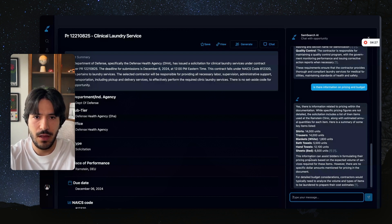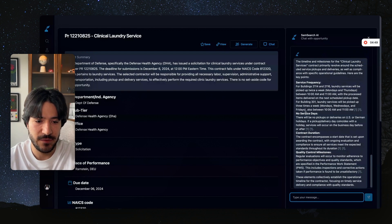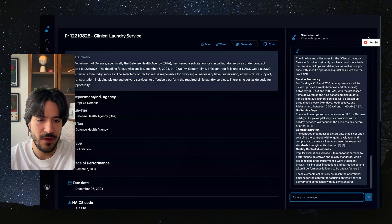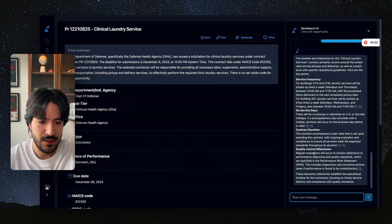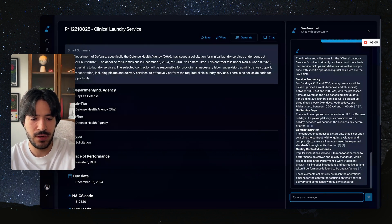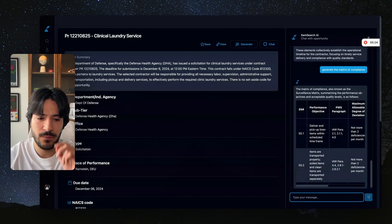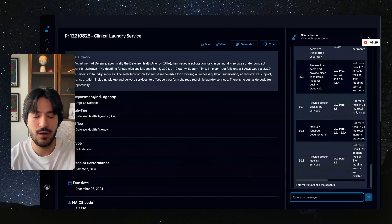We can also ask 'what's the timeline for milestones?' We get service frequency for two different buildings — they will be picked up twice a week, Mondays and Thursdays, from 10 a.m. to 11 a.m. There are no service days listed, quality control milestones, and contract duration — it lays it all out easily. Then we can ask something like 'generate a matrix of compliance,' and it generates a table with the matrix of compliance so you know exactly what you have to have in your proposal.